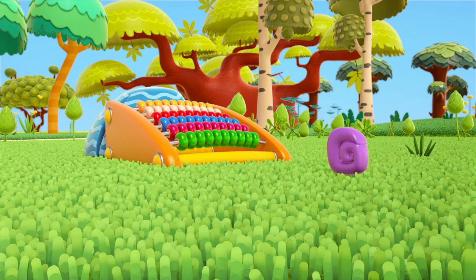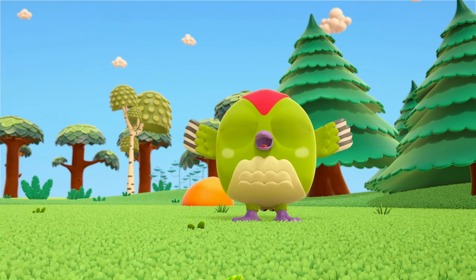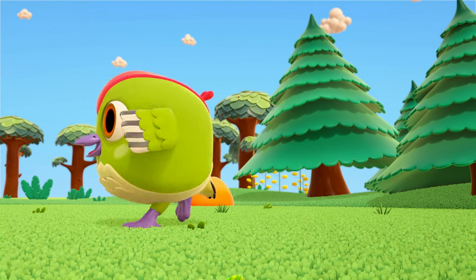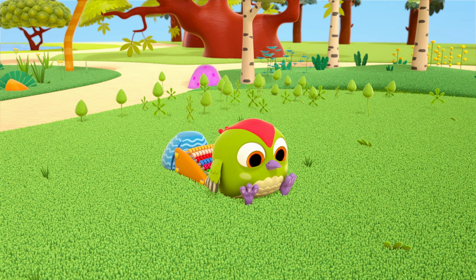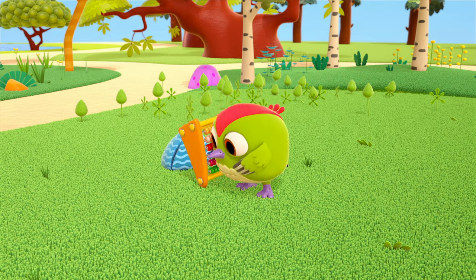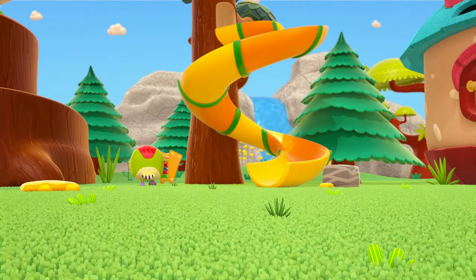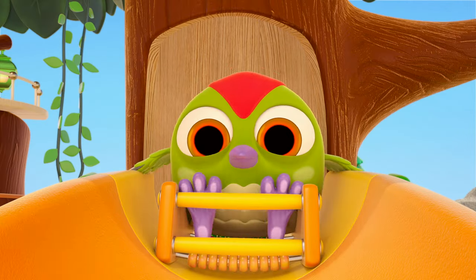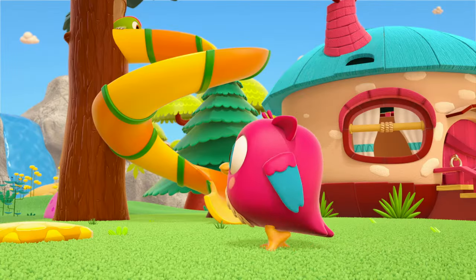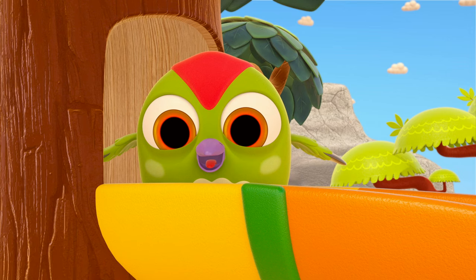And the snail is using the beads as a slide. Peek-peek wants to do it too. Weeeee! Did you enjoy it? Peek-peek, where are you off to? You want to ride on the beads down a big slide? That's dangerous! Hello, Hoppot! Quick! Save Peek-peek!